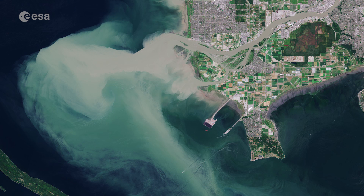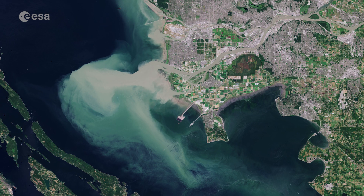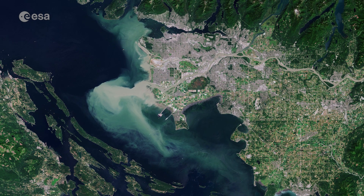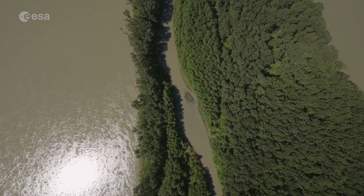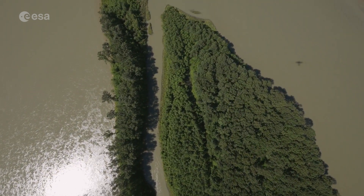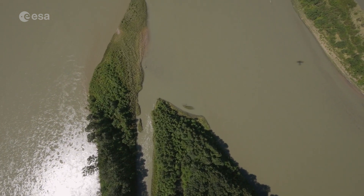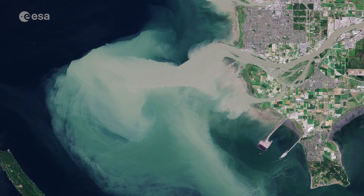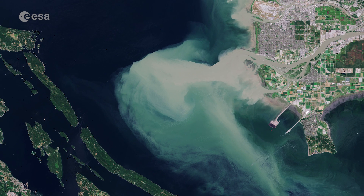In this image captured in July 2019, an unusually large quantity of sediment can be seen gushing from the Fraser River into the Strait of Georgia. The Fraser River is the longest river within British Columbia, and flows for over 1,300 kilometers before emptying into the strait. The annual discharge at its mouth is estimated to be around 3,500 cubic meters per second, and is set to discharge around 20 million tons of sediment into the ocean.